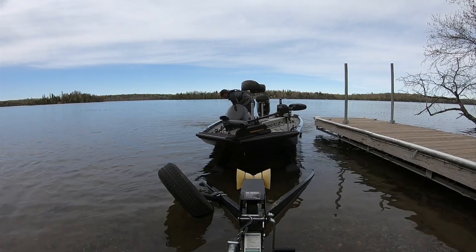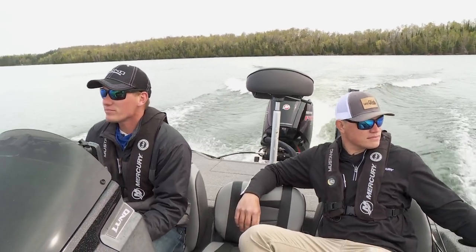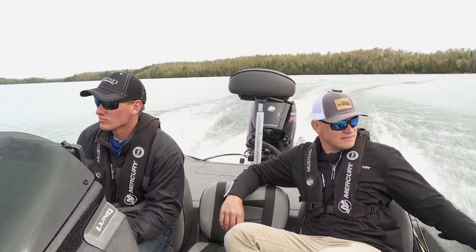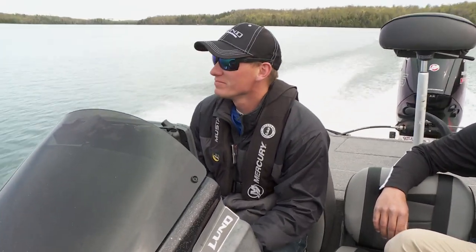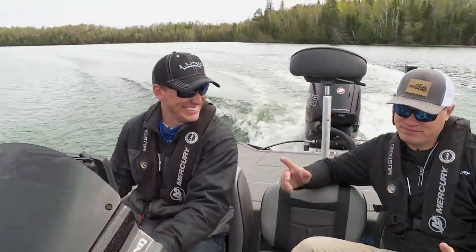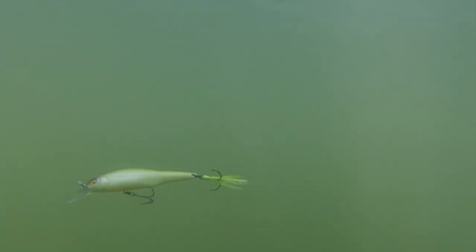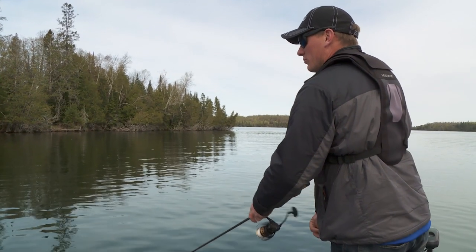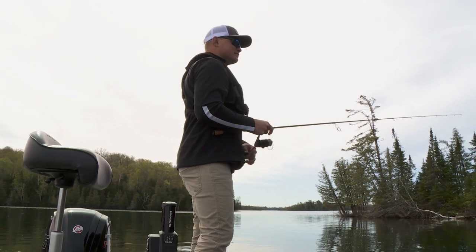Spot on the spot. Ready? Let's get after it. I'm just going to work this jerkbait a little bit slower. Usually in the morning like this, I'll generally go kind of slow and just get a feel for what's going on.